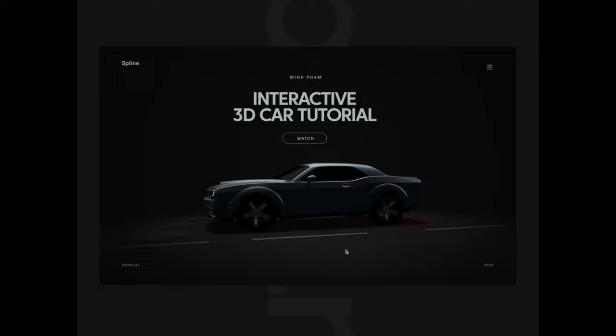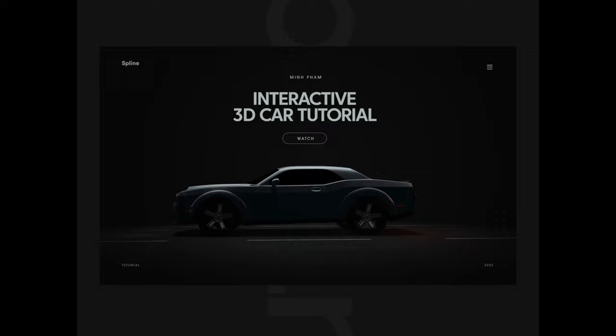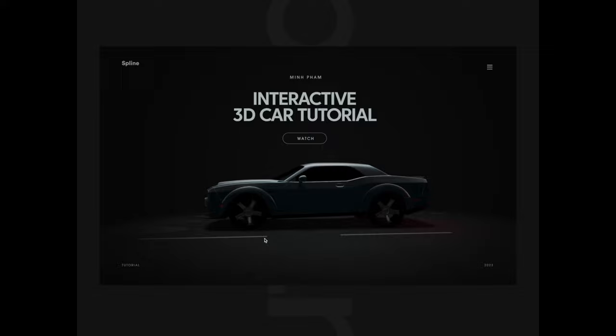This interactive car tutorial is absolutely beautifully animated. We have this 3D animation that gives us three different views of the vehicle, and we're really seeing this trend right now of very dark backgrounds and low light situations — and I think this is a beautiful execution of that trend.